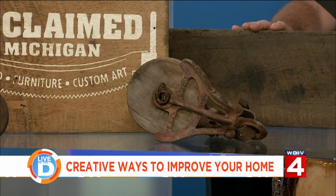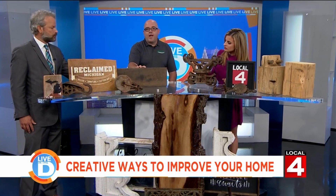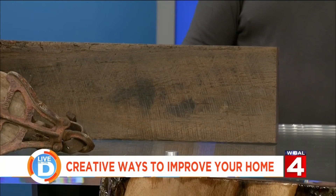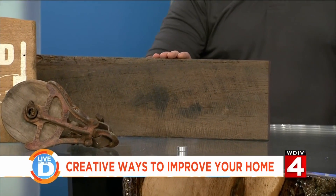Something cool that we just started carrying is these oak boards. These are actually out of the Jim Beam Rack House in Kentucky. If you've got a man cave and you want to do some tabletops or floating shelves, it's a really cool item we can put together.